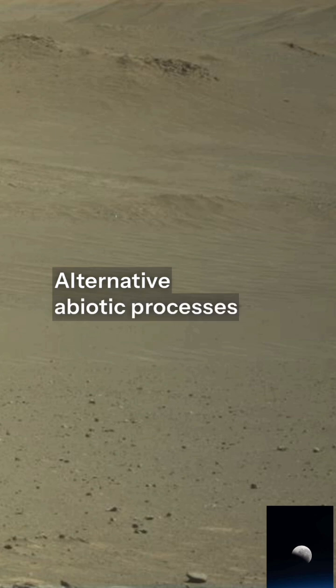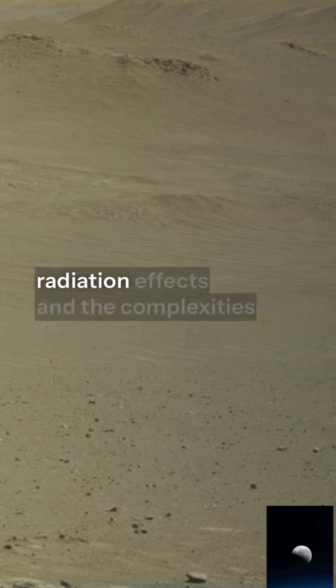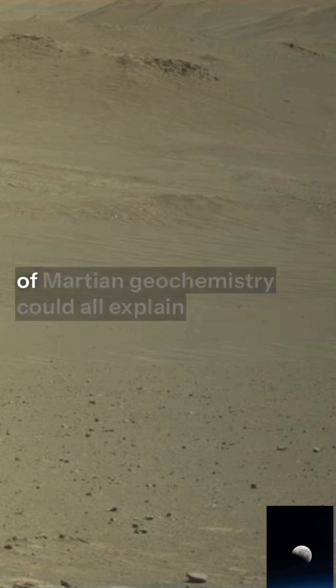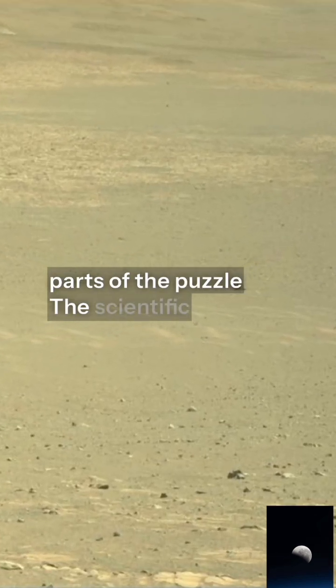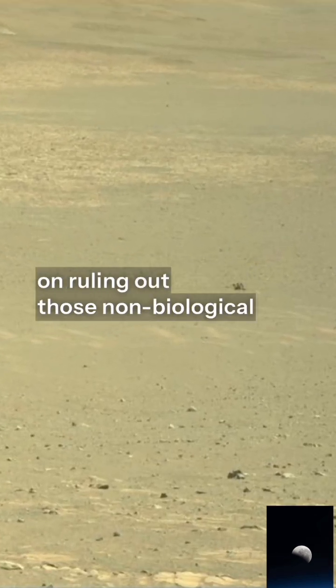Alternative abiotic processes — post-formation heating, radiation effects, and the complexities of Martian geochemistry — could all explain parts of the puzzle. The scientific community will now push hard on ruling out those non-biotic explanations.